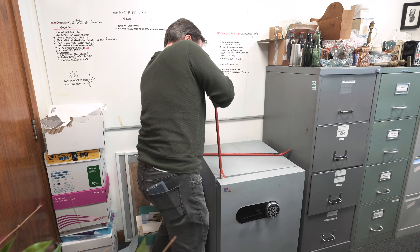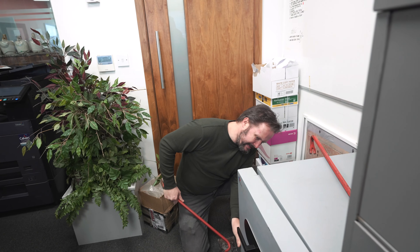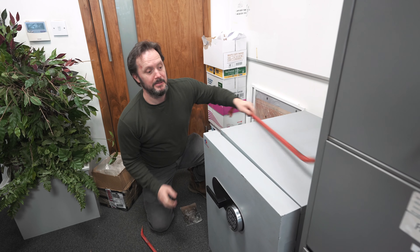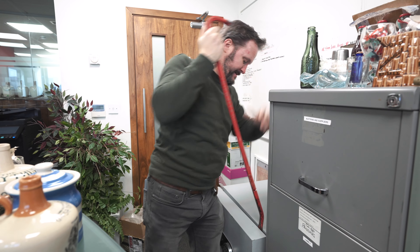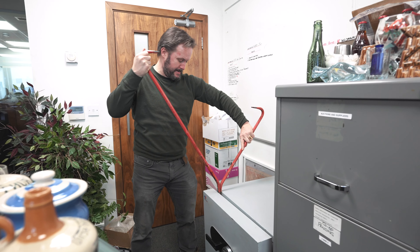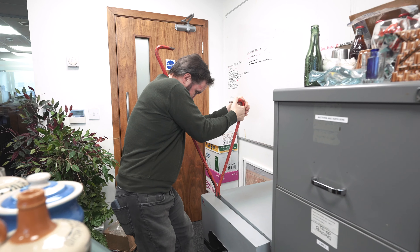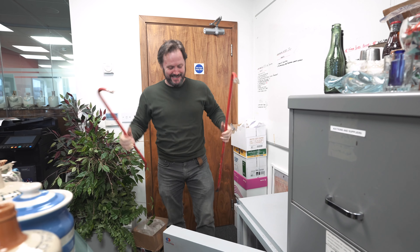A lot of times when we're clearing places, there'll be a safe that's been locked for years. A lot of the time we buy the safe and it's potluck what's inside it. So today we're going to get into this one here — it's a document fire safe so it should be fairly easy to get into. We've tried the code and it's just not working, so there's some sort of malfunction in it. So it's just brute force now — see what's inside.